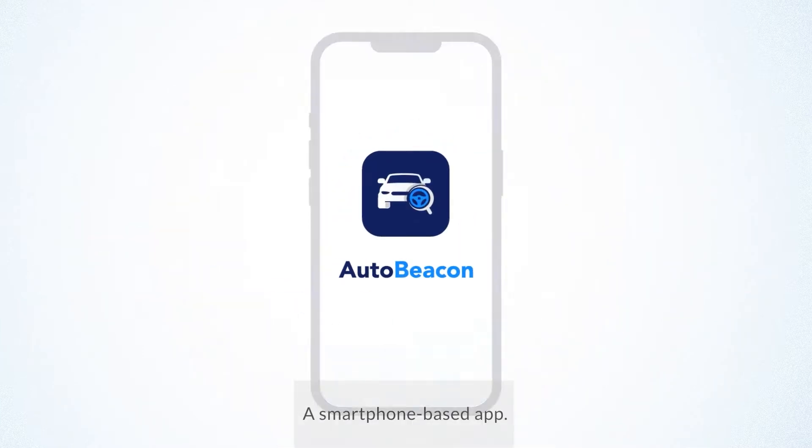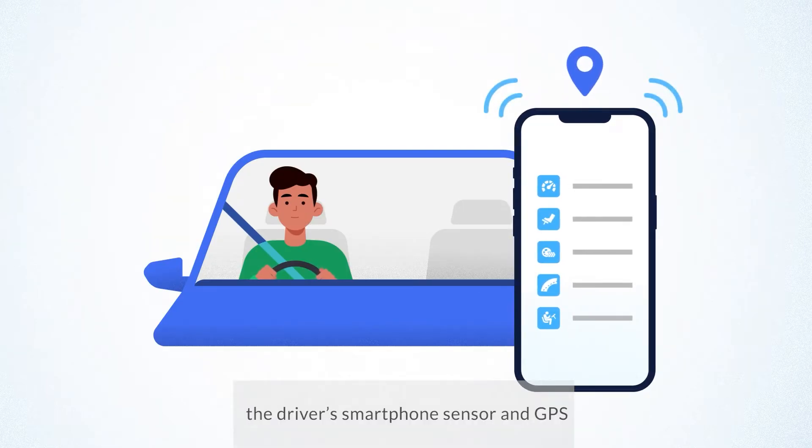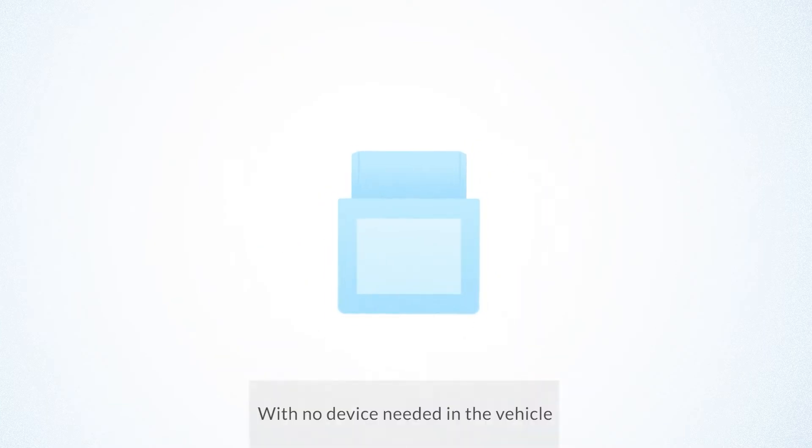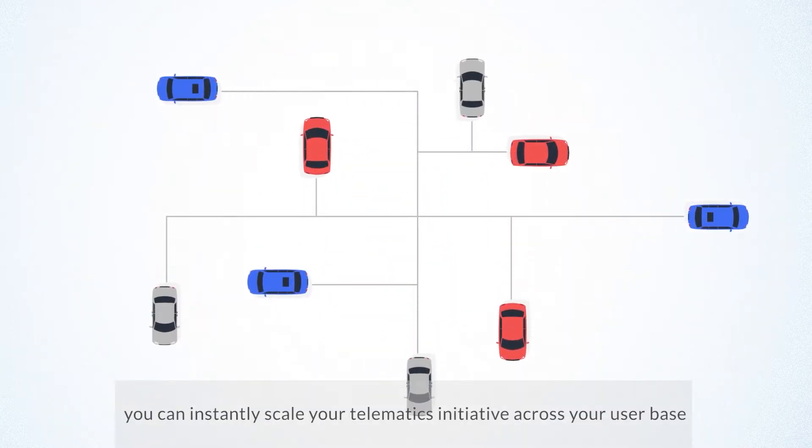Introducing AutoBeacon, a smartphone-based app. AutoBeacon app uses data from the driver's smartphone sensor and GPS to rate their driving. With no device needed in the vehicle, you can instantly scale your telematics initiative across your user base.